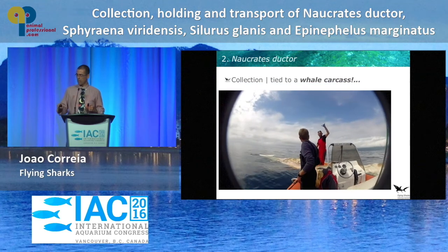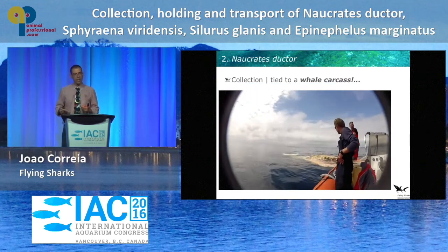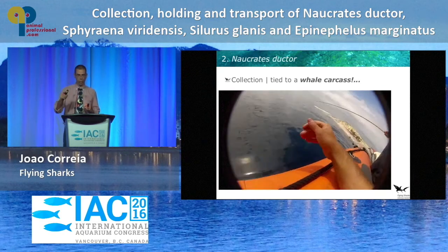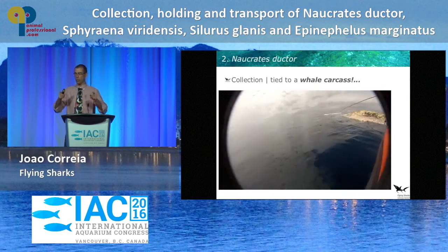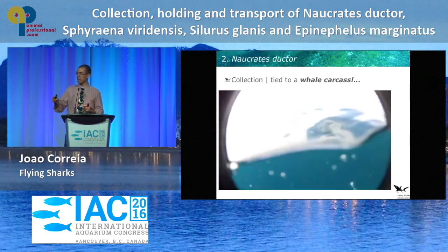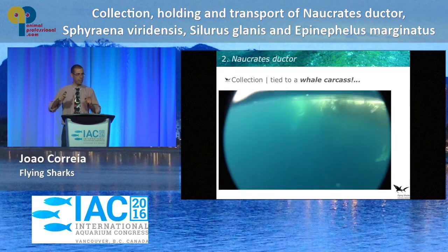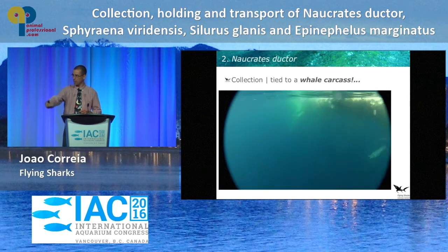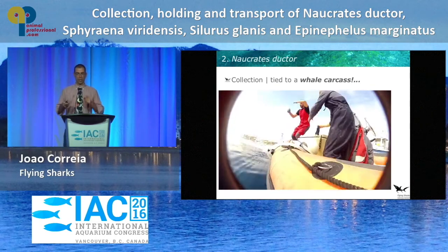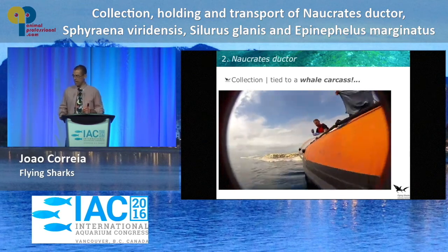In order to save fuel and time — because we're Portuguese and we're very poor — these guys actually tied off to the dead whale carcass and slept overnight. They spent the night there and continued collecting the day after, which made it very pleasant for their girlfriends when they got home, who didn't allow them inside the house for two weeks.